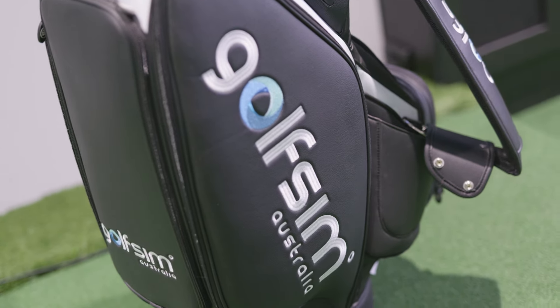Golf Sim Australia — we design and install the best quality golf simulators that people can have in their homes. If people want a quality golf simulator, they come to us from all over Australia.